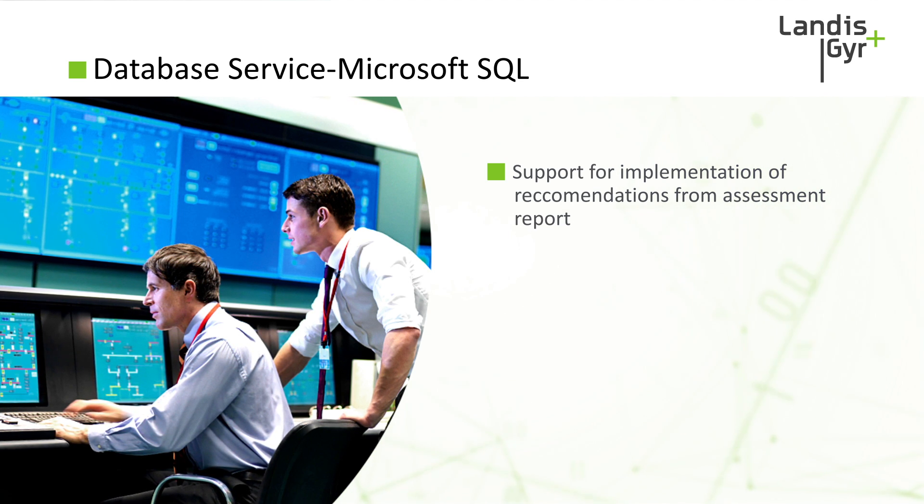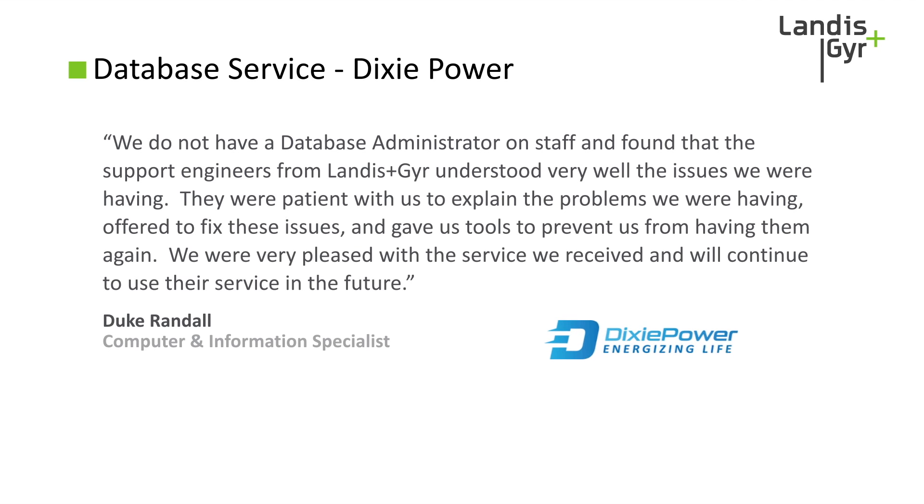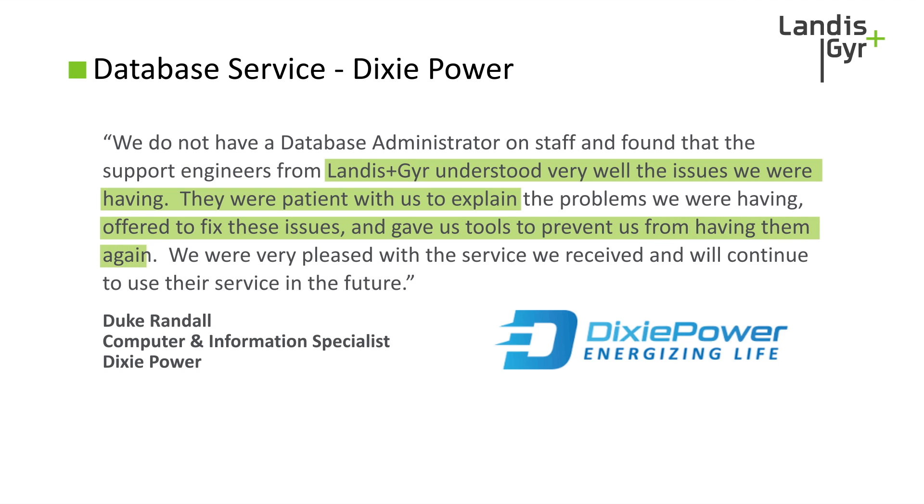Here is one example of a customer who experienced our database service. They didn't have a database administrator and were encountering some challenges. 'Landis & Gyr understood very well the issues we were having. They were patient with us, explained the issues, offered to fix them, and gave us tools to prevent them from happening again.' Landis & Gyr's database service can help resolve your challenges and set you up for success.